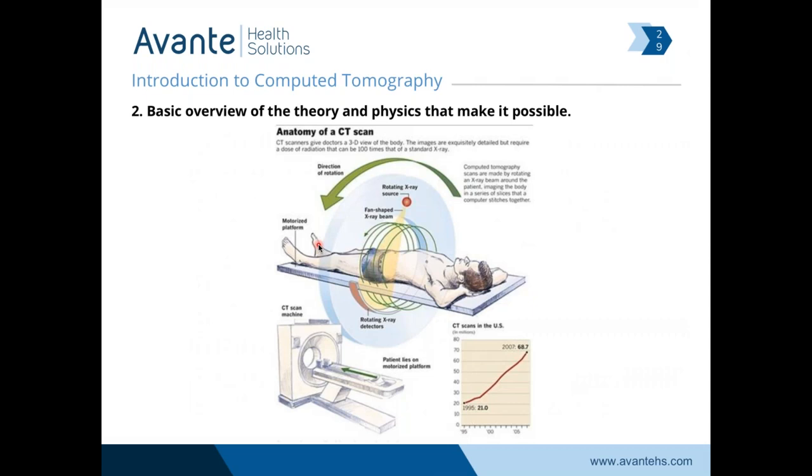Now we'll move on to a basic overview of the physics and technology required to acquire a CT. From 1995 to 2007, the amount of CT scans in the United States almost tripled, and it continues to increase. Clinical use of the scanner is becoming less of a concern as radiation dose has gone down as detector technology and computing technology have increased. We don't need as much x-ray to get the quality of images that we've seen in the past. The advancements in CT technology today are better detectors, less radiation dose, faster scan times, and faster reprocessing times.